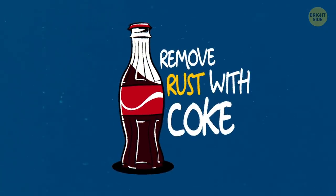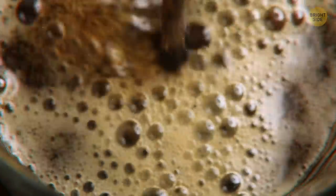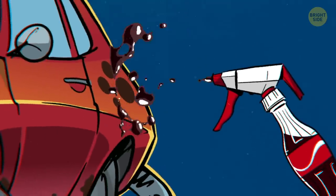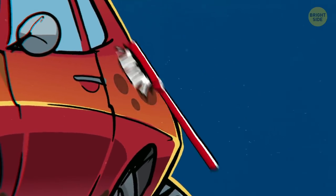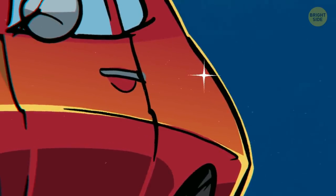Remove rust with Coke. One thing that makes Coke an excellent and cheap way to remove tarnish and rust from metals and alloys is that it's carbonated and rich in phosphoric acid — so that's two things. Just spray the rusty surface with Coke, and then use a brush or a toothbrush if the area is small, to break it up. Apply and scrub as necessary. Don't forget to clean the scrubbed area with water after you're done.